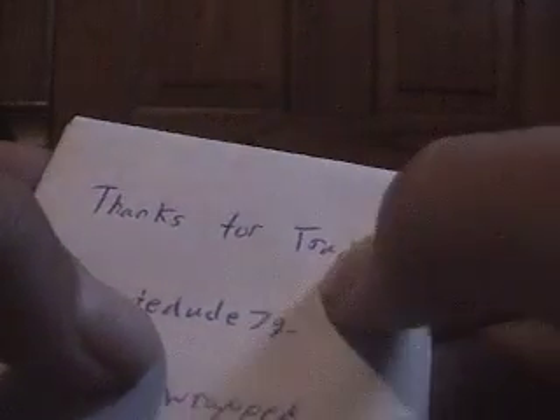Hey YouTube, got some mail here from Howlidude79. He says thanks for trading cards wrapped by his sister. A shout out to her, and shout out to Synchros101 for wrapping the cards.